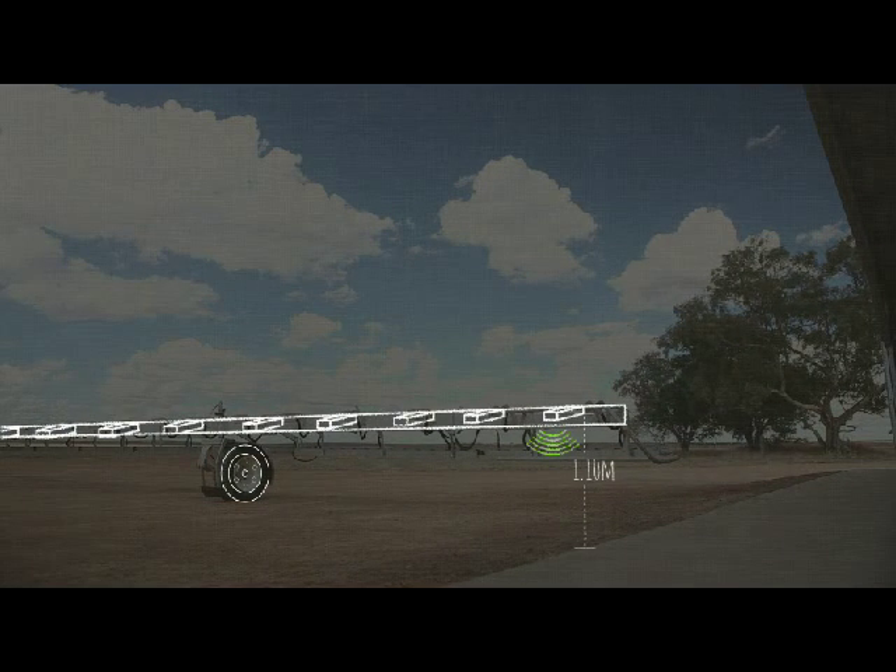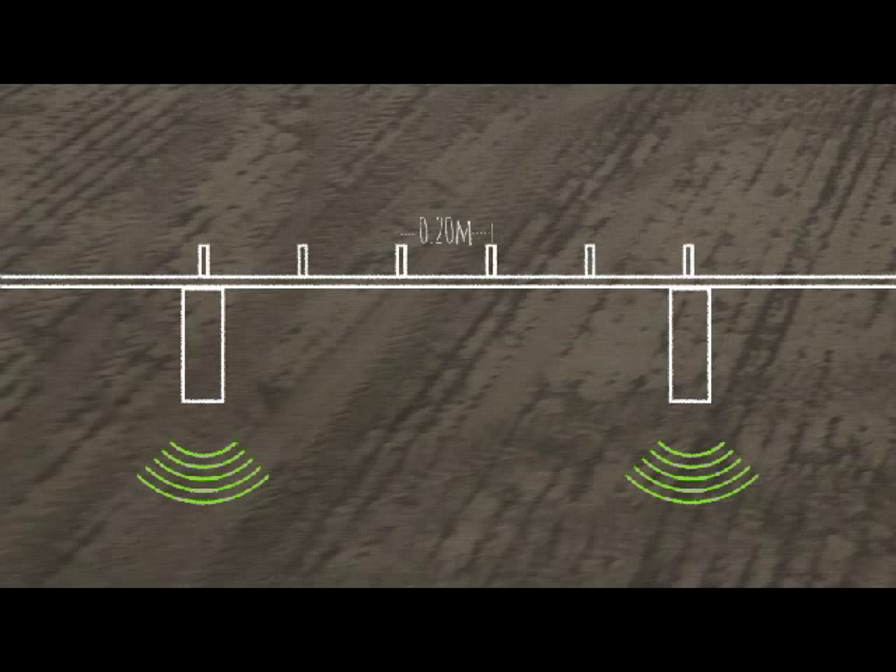The sensors run 1.1 meter off the ground to overcome shading of weeds behind stubble. The sensor is divided into 5 strips of 20 centimeters, and at every strip there is a solenoid to spray only where it is needed.